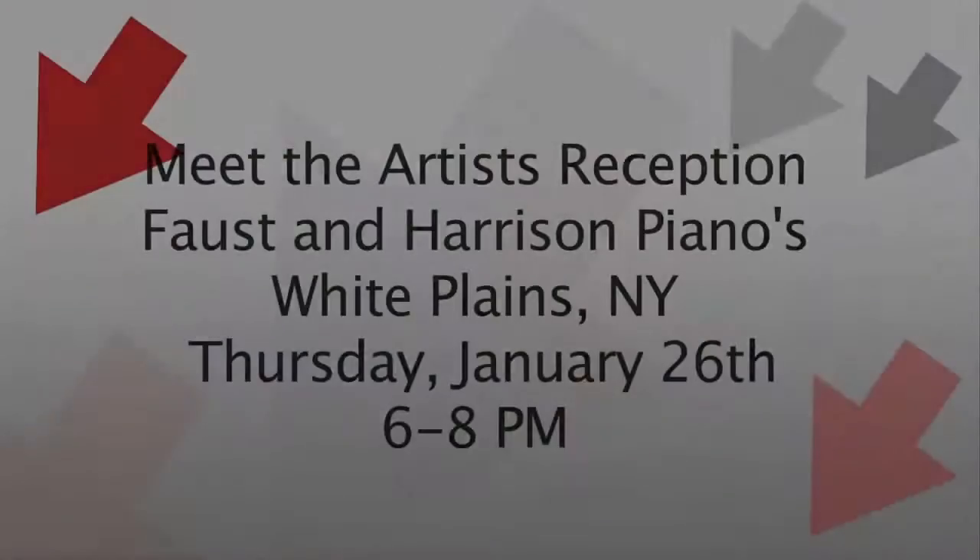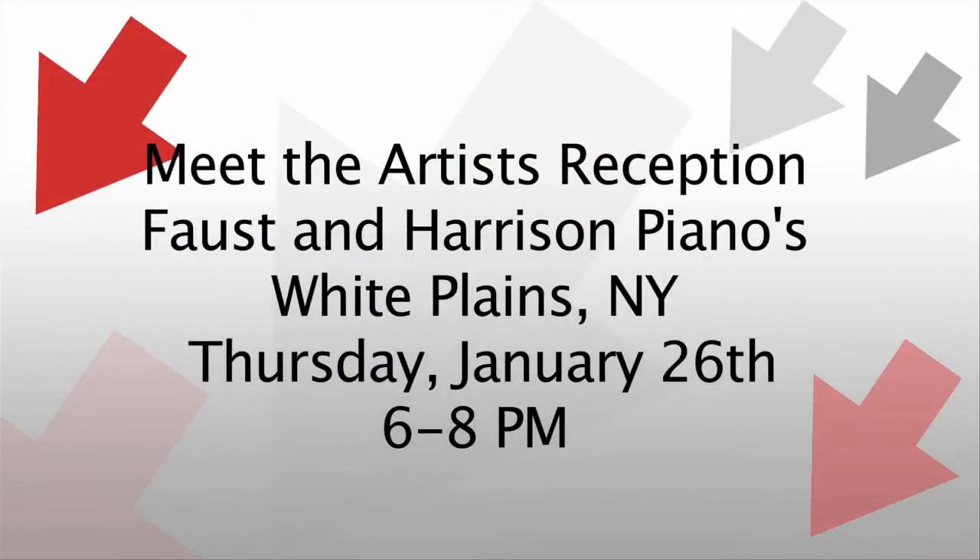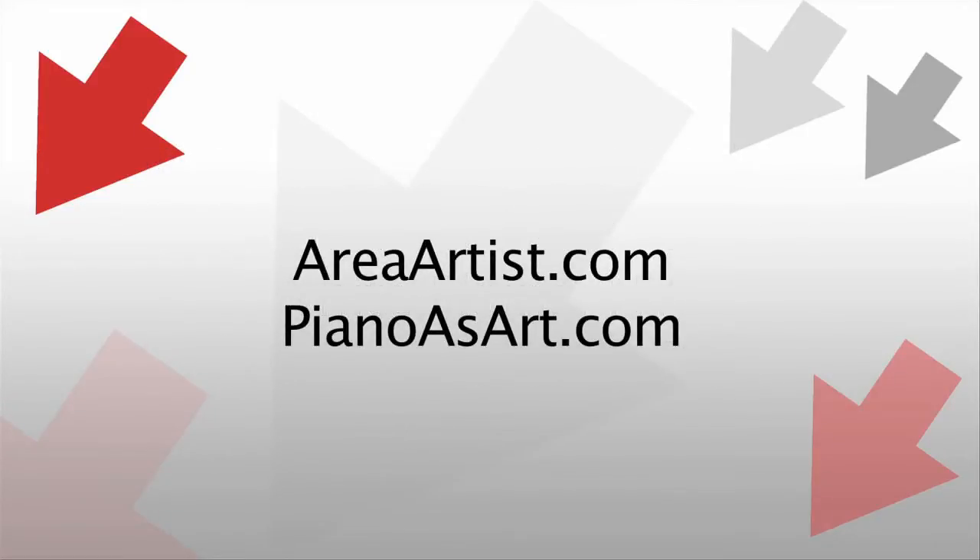The Piano Showroom will hold a Meet the Artist reception on Thursday, January 26th. For more information on the artists, visit areaartist.com or pianoasart.com.